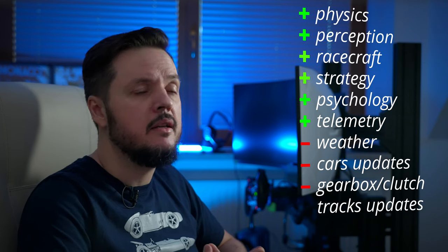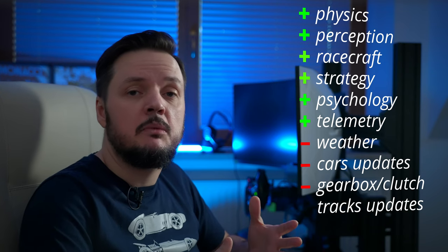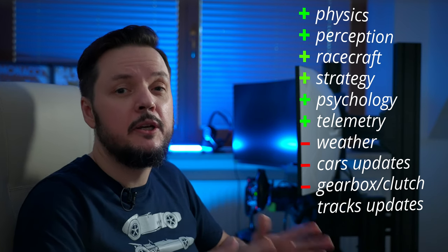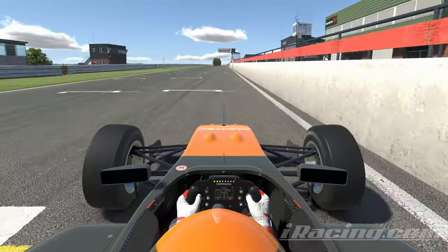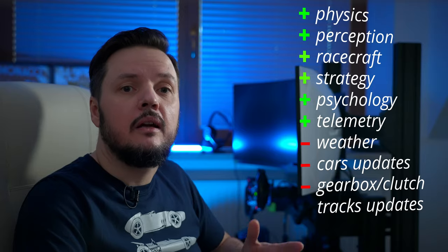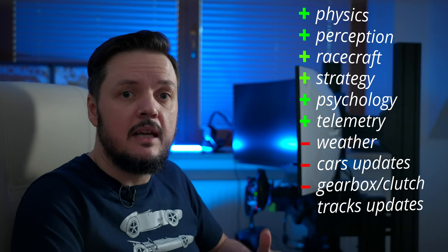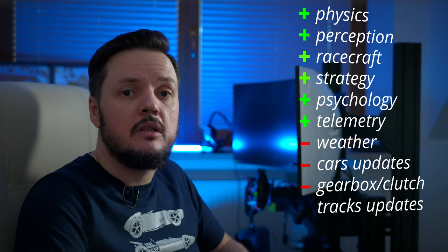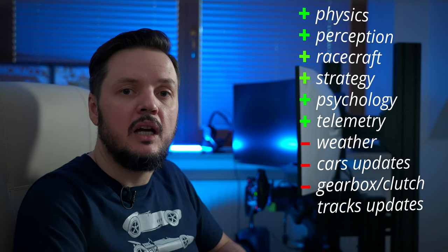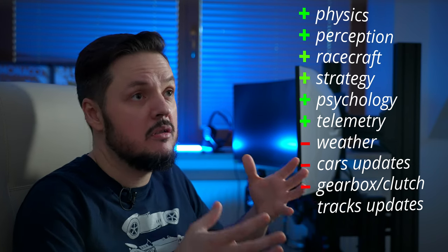Basically the same thing happens with tracks. Yes, they are laser-scanned and the technology is really good. But it's not perfect — sometimes I see features that I don't find in real life. As an example, on the main straight at Snetterton circuit, in the sim we have a huge bump on the right side of the track, but there is nothing like this in real life. I can suppose it was repaved after it was scanned, but it's the same problem as with cars. Tracks are updated in simulators very, very rarely because it is a difficult and expensive process. In real life, pavement is redone from time to time, curbs are changed pretty often, and braking markers are modified basically all the time.